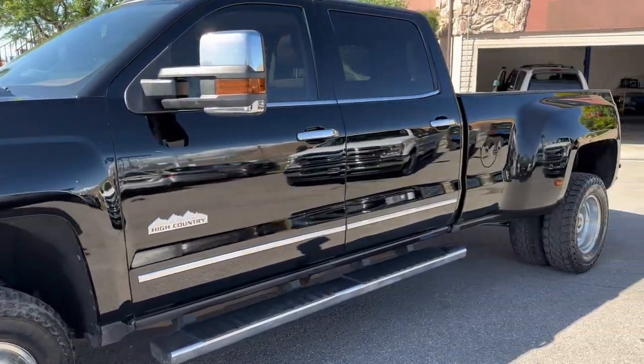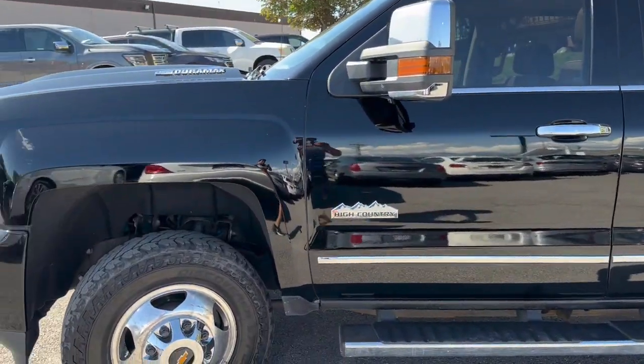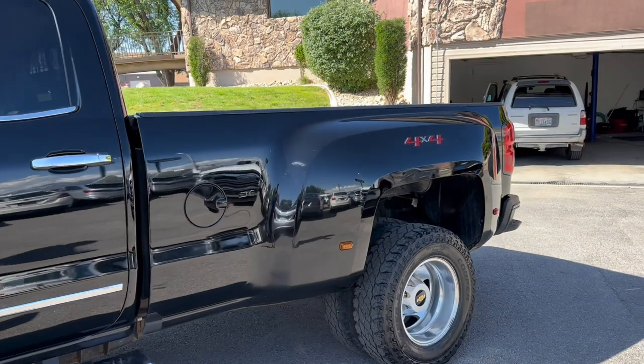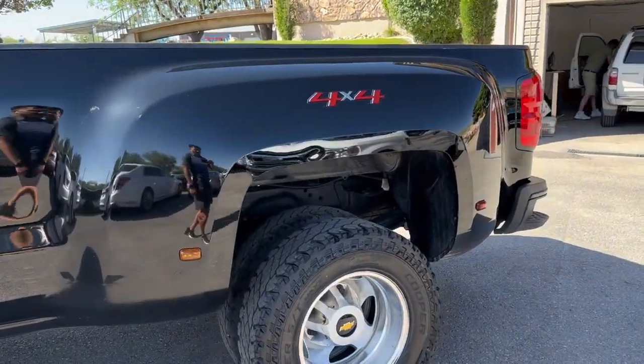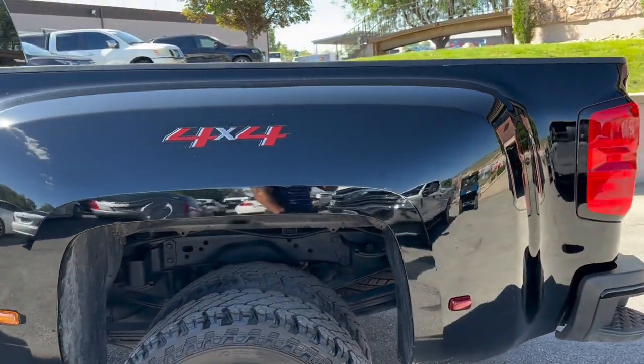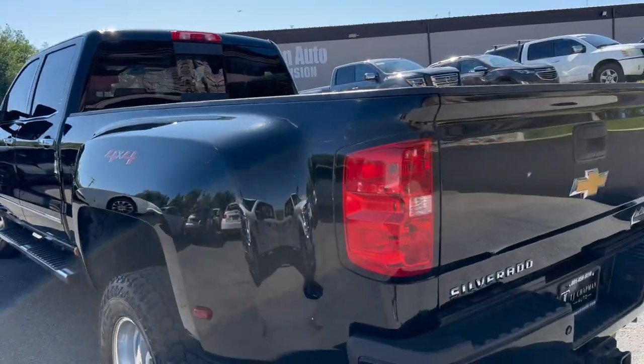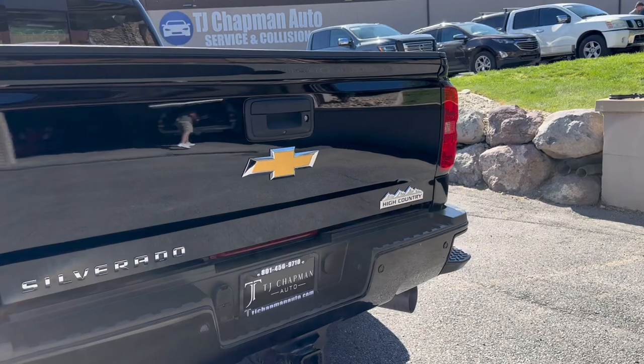It will also be Blue Star inspected, which is a third-party inspection company. They'll go through our vehicle top to bottom, front to back, through a 225-plus point inspection. They get it up on the lift, do their thing, and then post their results online at TJChapmanAuto.com. You can find that information there — just click on a link and it'll show you all the info.